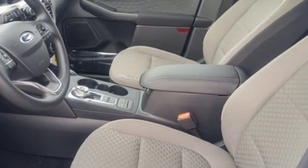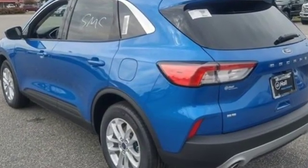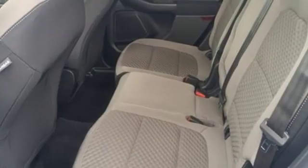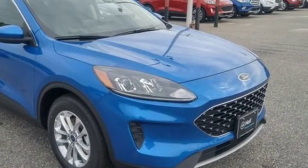Automatic transmission. Front heated bucket seats. Streaming audio. Air conditioning. Power heated mirrors. External memory control. Active grill shutters. Doors and push button start proximity key. And intercooled turbo I3 engine.